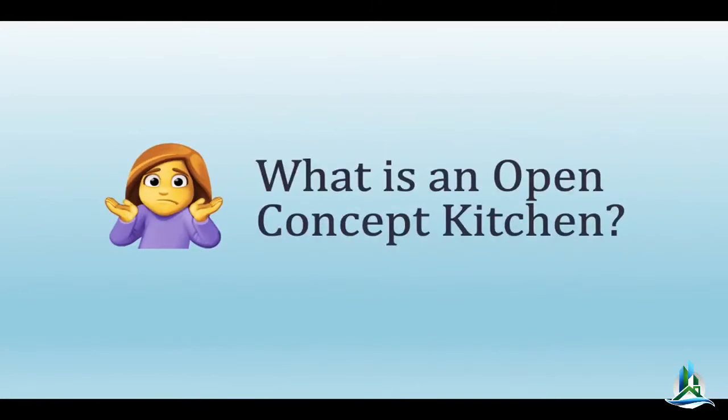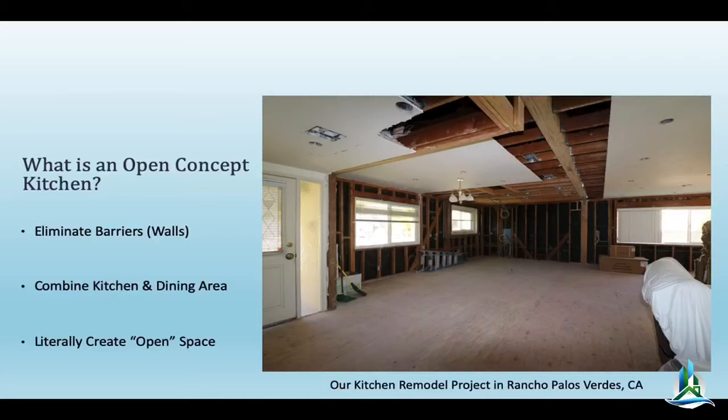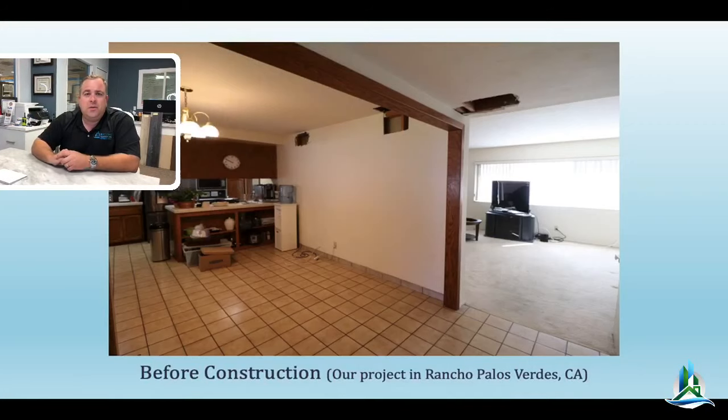So what is an open concept kitchen? Typically it involves removing a wall to create one big open space. In this case we removed a load-bearing wall and put in a beam that weighs about 1,500 to 1,600 pounds — it took about 14 guys to get it in. You can see all the existing ceiling joists and that new beam — that's a glulam or PSL beam, a manufactured beam.